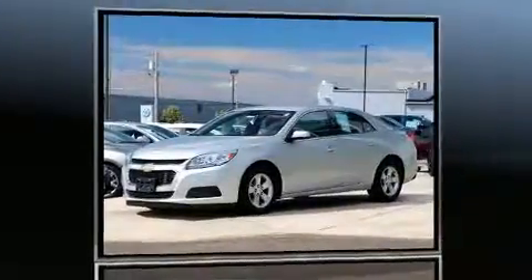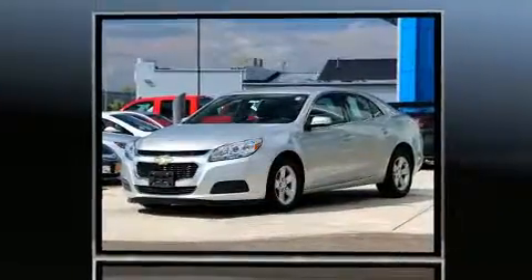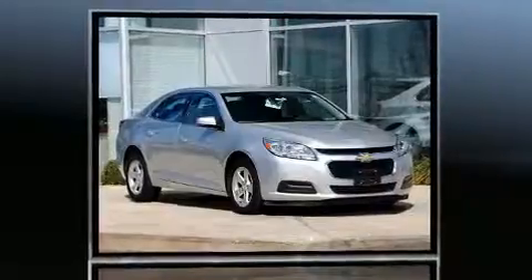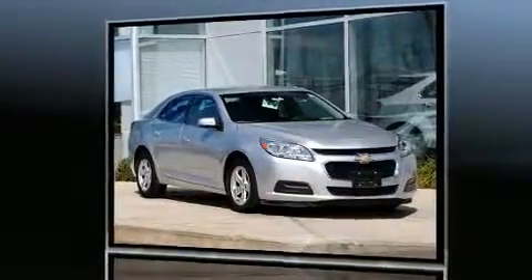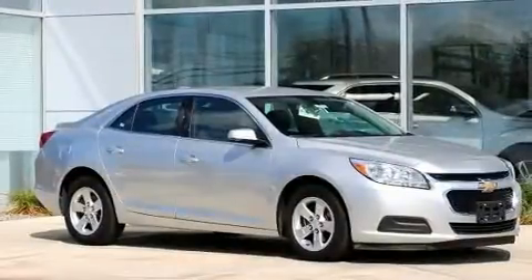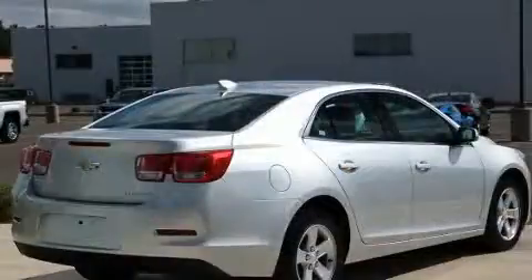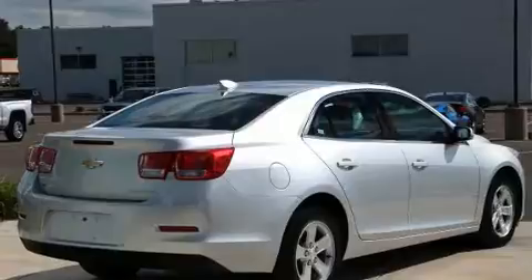Outstanding design defines the 2016 Chevrolet Malibu Limited. With less than 20,000 miles on the odometer, this four-door sedan prioritizes comfort, safety, and convenience. Under the hood, you'll find a four-cylinder engine with more than 200 horsepower, providing a smooth and predictable driving experience. Well-tuned suspension and stability control deliver a spirited yet composed ride and drive.